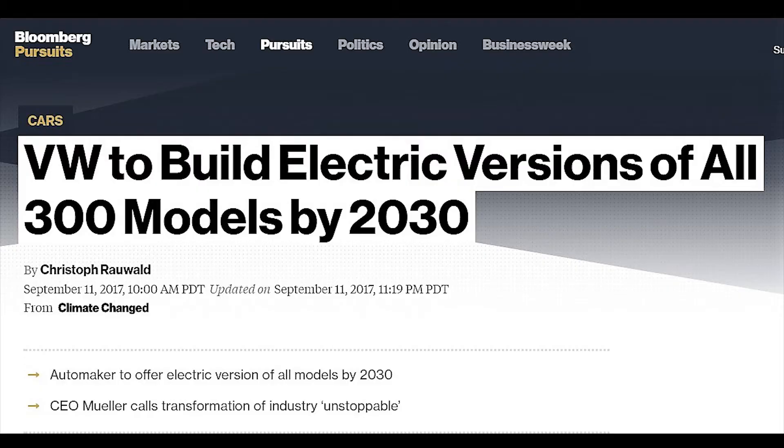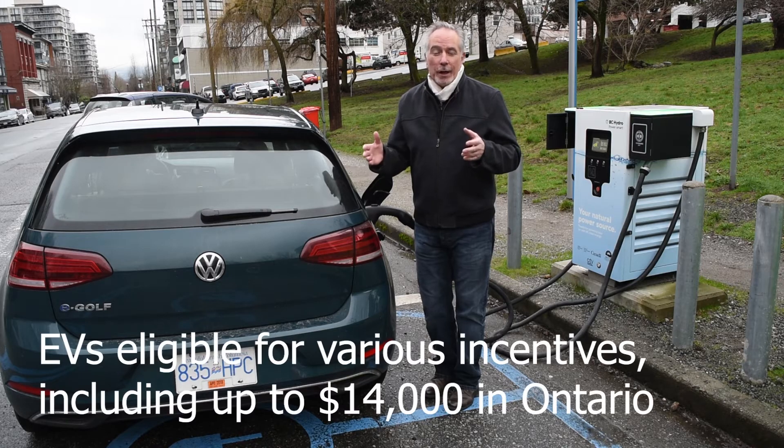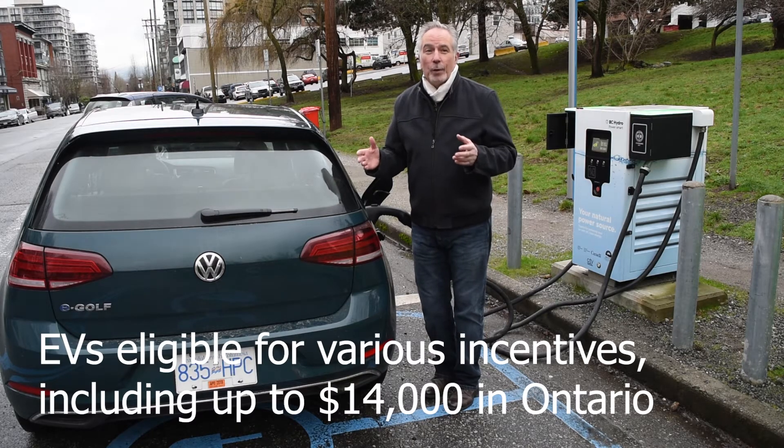By 2030, Volkswagen plans to sell somewhere between two and three million all-electric vehicles around the world. That's a big goal.